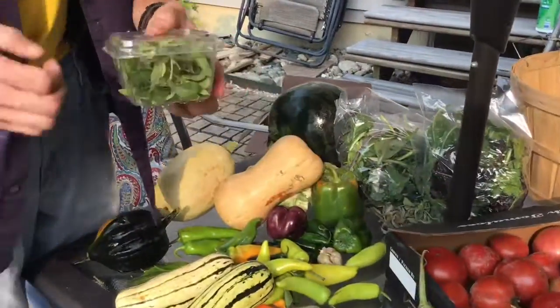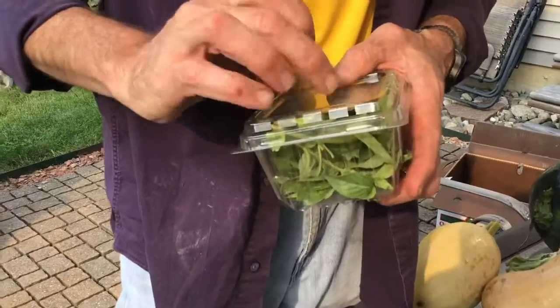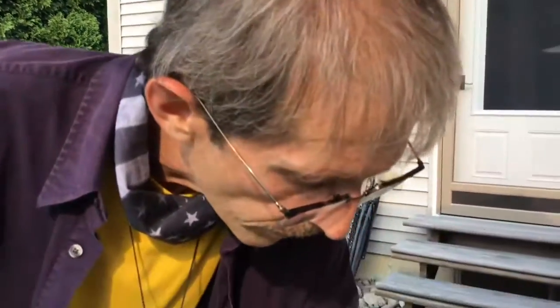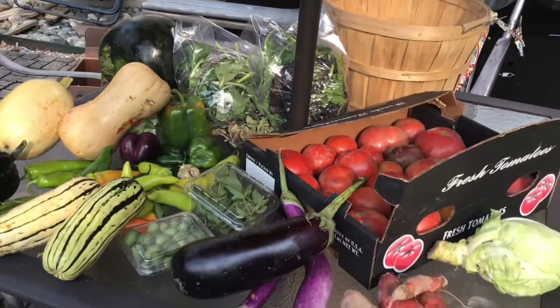And lemon basil — this is an oriental basil with great lemon flavor. Terrific for a pesto, really really good for a pesto. Here we are, fresh and feel.